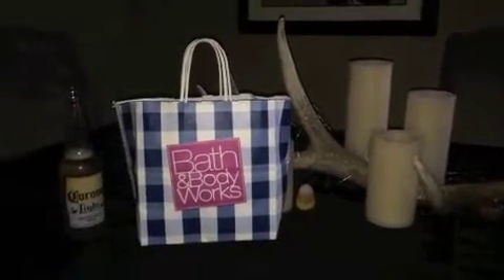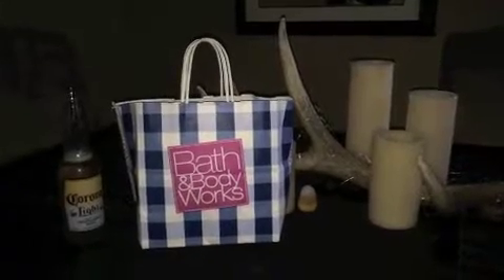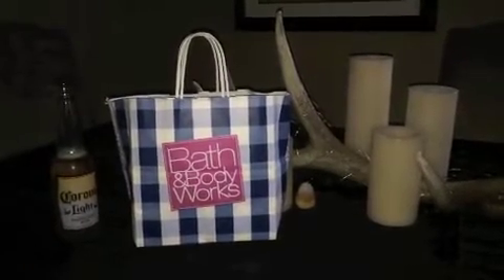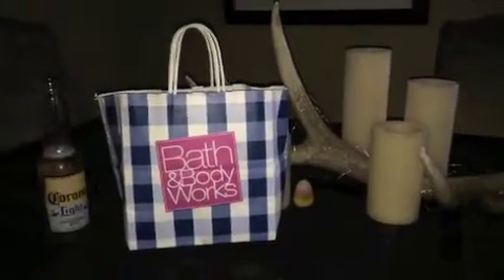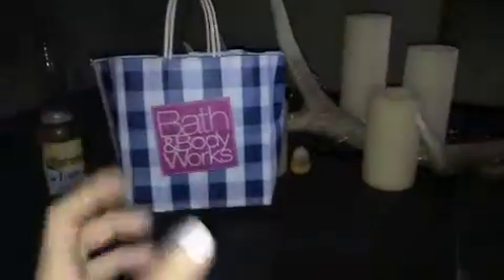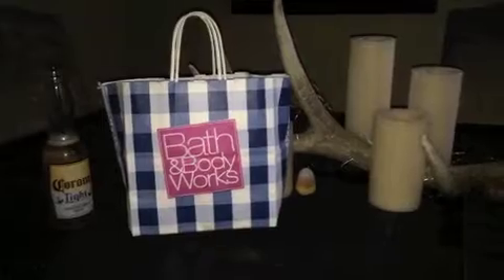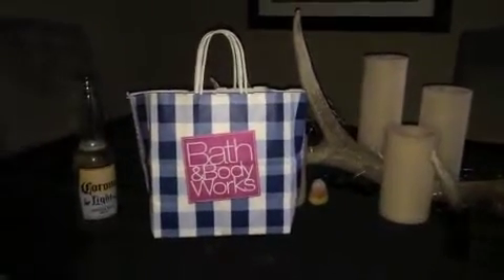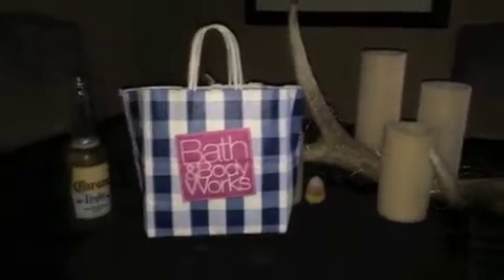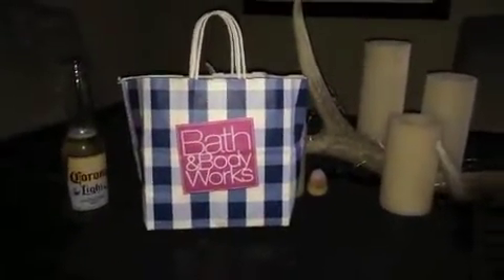Hey guys, I just got home from work and wanted to do a quick haul from behind the camera. I went to Bath and Body Works today because they were having a seven dollar candle sale for the medium-sized candles that come in the glass. I went into the store not thinking I would buy anything, but whoops — that didn't happen. I did use two coupons and bought three of those medium jar candles for seven dollars each.